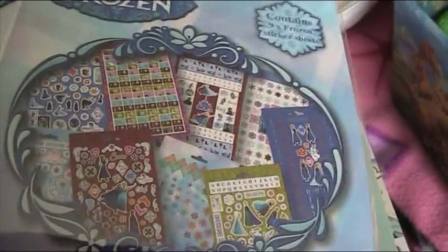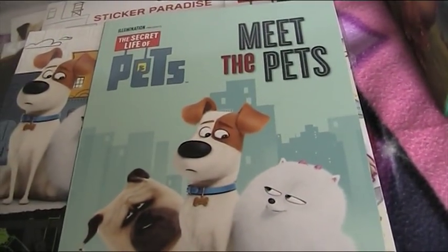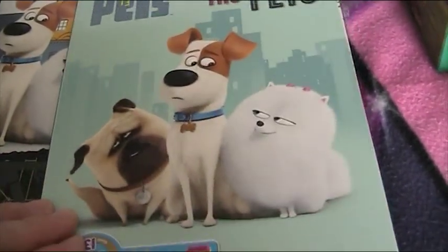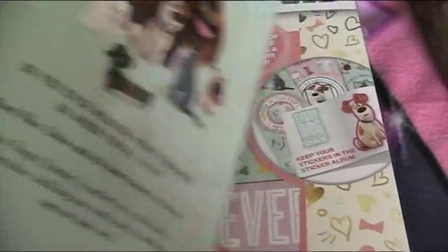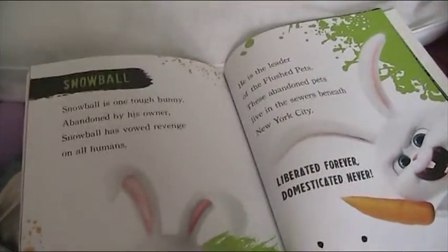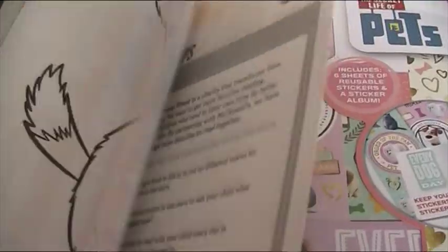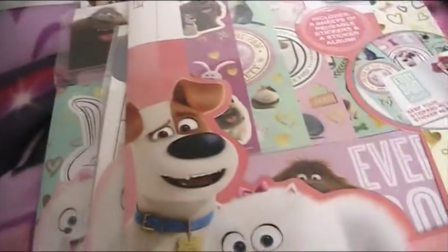He also got me Disney Frozen stickers - over 700 stickers - I can't wait to use them! And I got these cool books using vouchers from McDonald's Happy Meal boxes for a bookstore called Waterstones - reduced price, about two pounds each. One is 'Meet the Pets' which tells you about the characters, where they live and things. The other is an activity book with coloring pages.